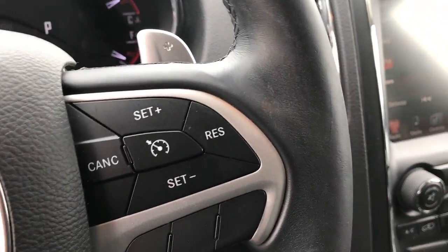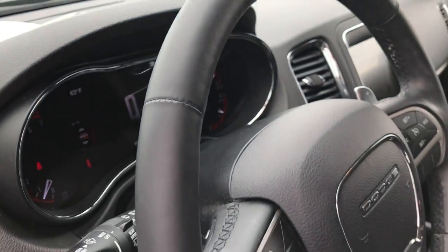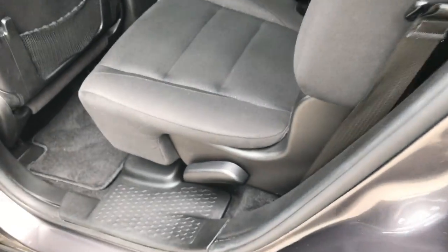We'll take a quick look at the back seats and then check under the hood, just to go through the vehicle properly. I also wanted to show you that it has the capless fuel fill and is E85 compatible.